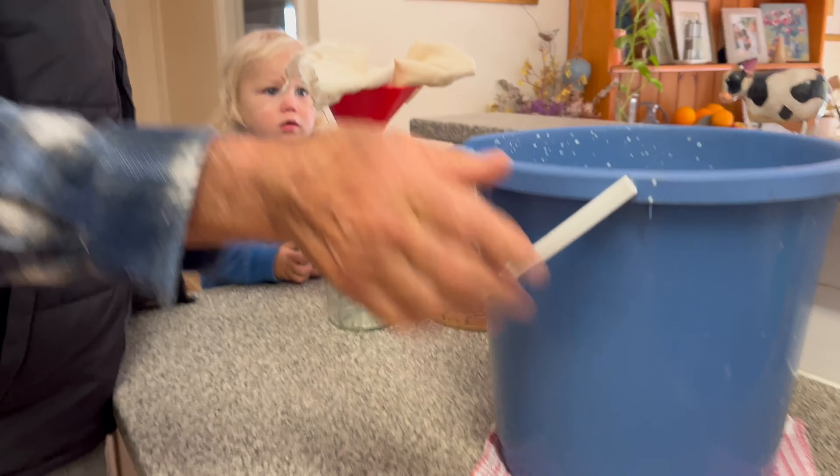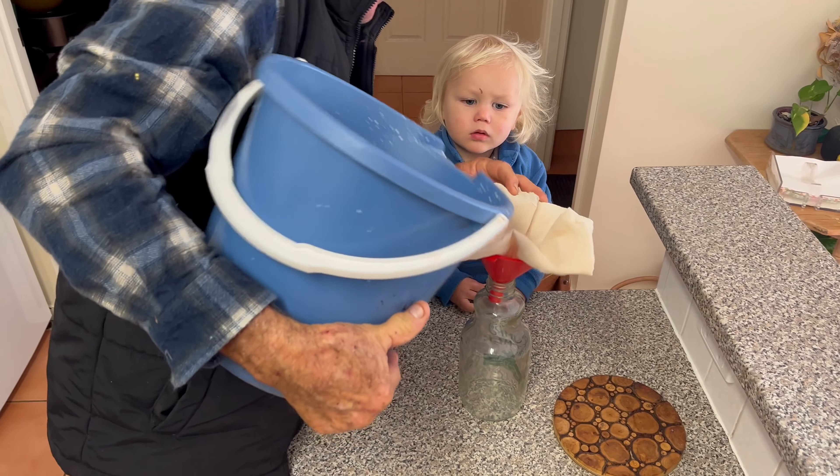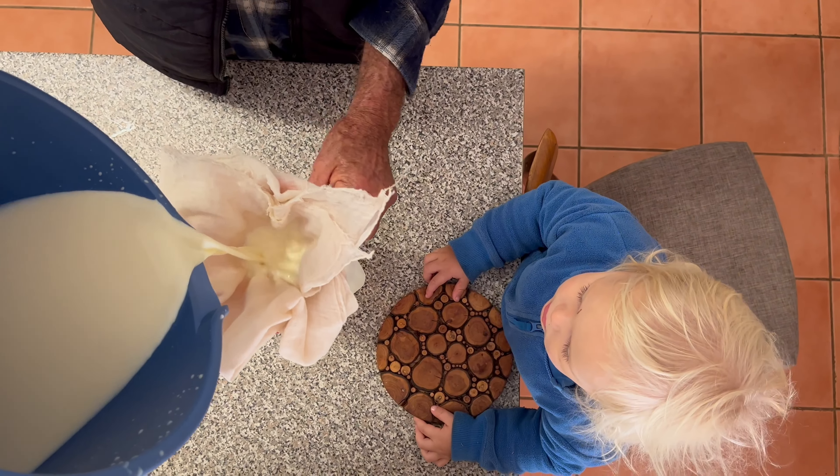Finn helps Pa clean the milk. We pour it through some fabric to filter out any dirt.